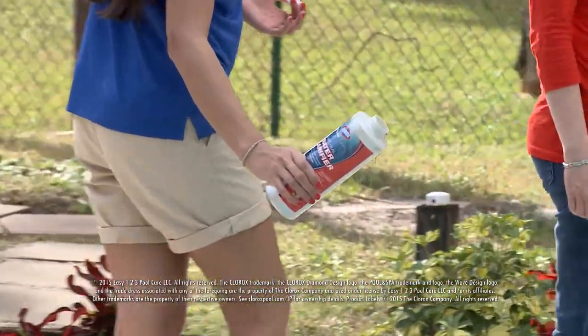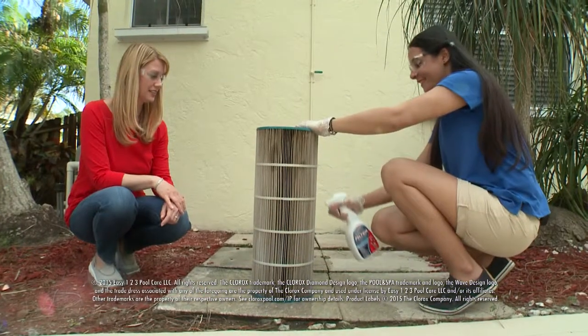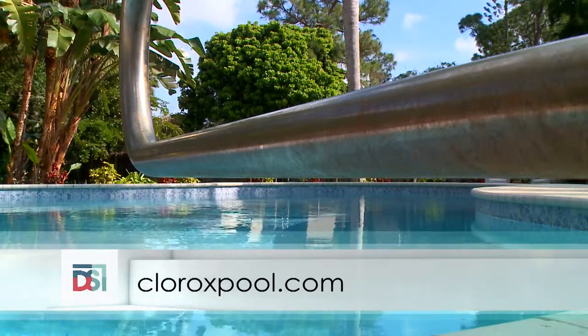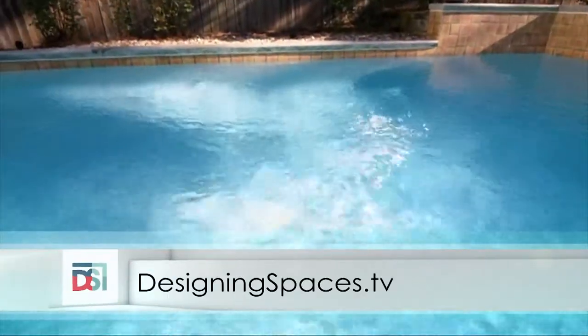Debbie thanks Rebecca for coming and helping make the pool party a success. The pool looks beautiful, just like when they moved in. Debbie has discovered that pool care is simple with the right tools like the Clorox Pool app and the easy one-two-three pool care system. To learn more, visit CloroxPool.com for helpful information on DIY pool care, and visit DesigningSpaces.tv to see this portion of the show again.